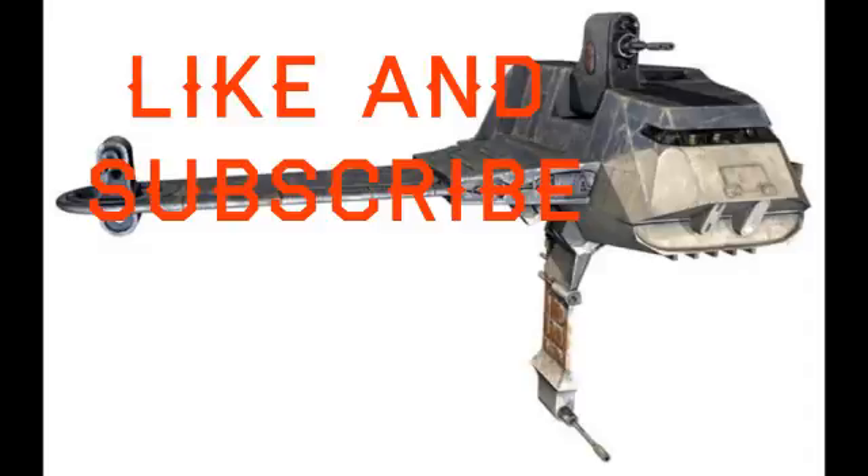If you want any more Star Wars content, look at this Star Wars playlist. And if anyone wants any ships or characters explained in detail, please comment below. Thank you, and may the Force be with you.